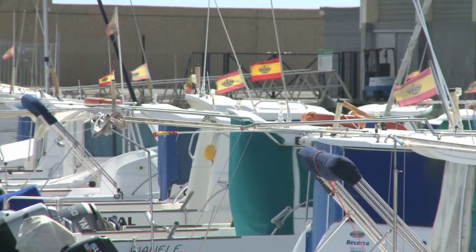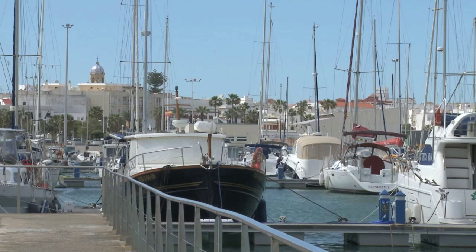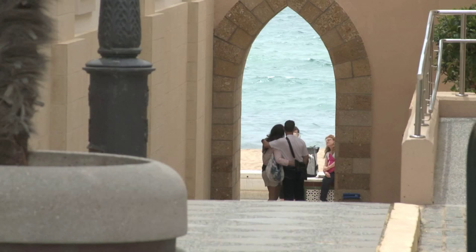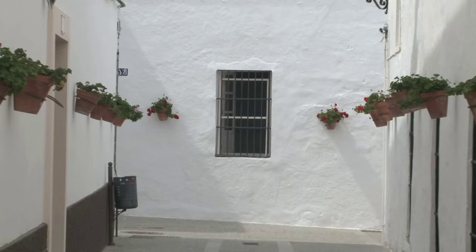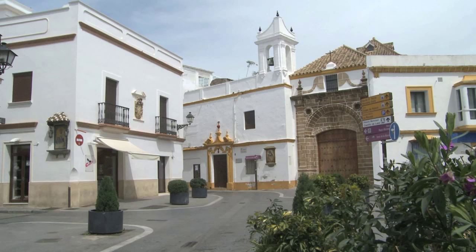One good example is Rota on the Bay of Cadiz, combining the benefit of being close enough to the city of Cadiz to make the most of all those advantages. The town itself has a charm that owes much to its Moorish architecture. To the east the whole of the Algarve and Andalucia are calling, while to the west it's a relatively short hop to Gibraltar, the gateway to the Med.